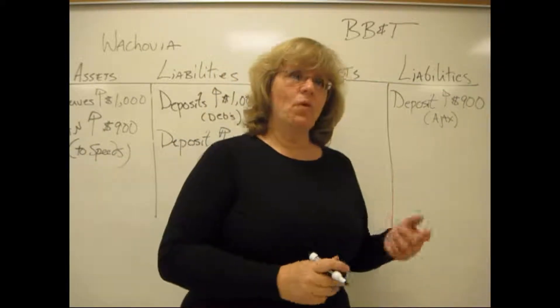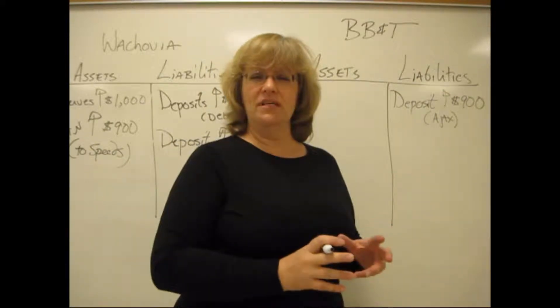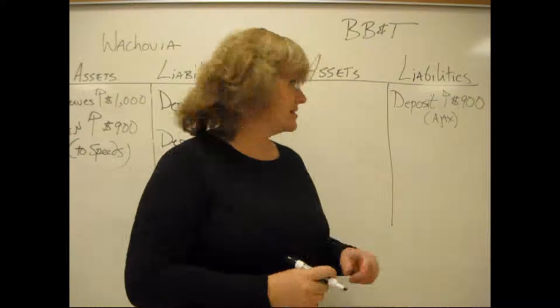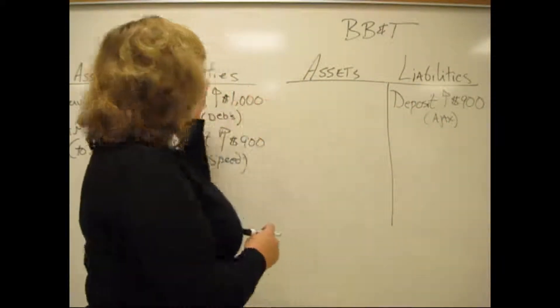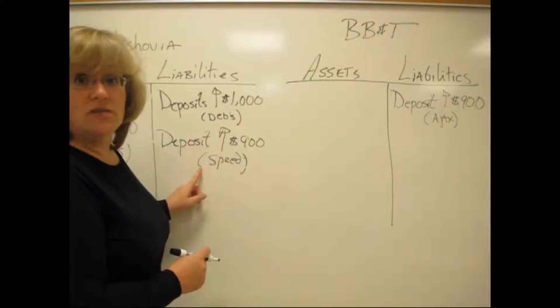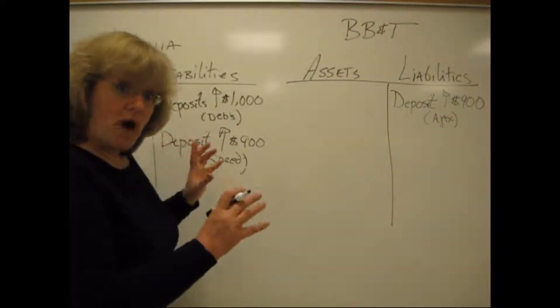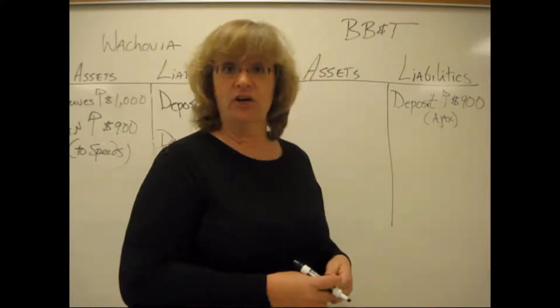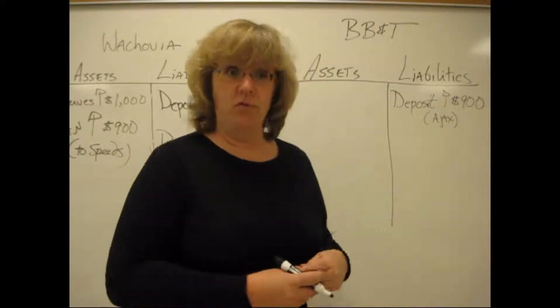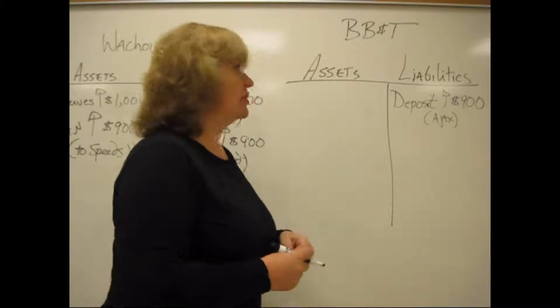Now, you might say: isn't that money in two places at the same time? And yes, it is. This bank has had the check deposited in it, and Wachovia doesn't really quite know it's been spent yet. So for a while, the money is in two places. It's in the process of being cleared — it's in transition, or floating, as that word is sometimes used here.